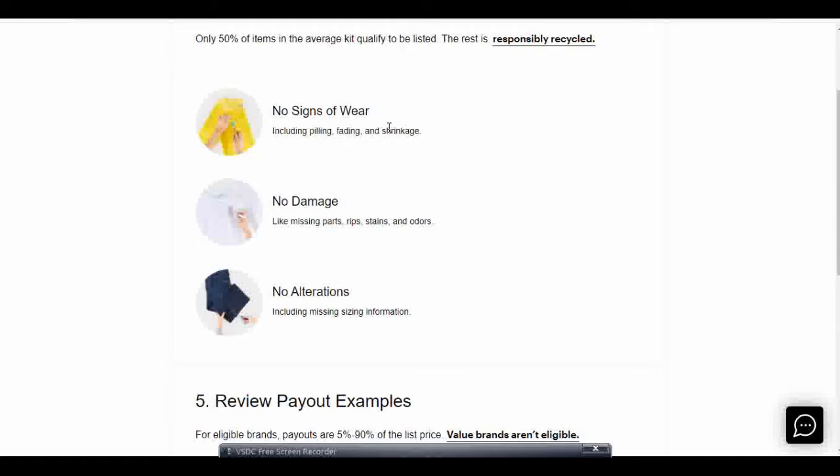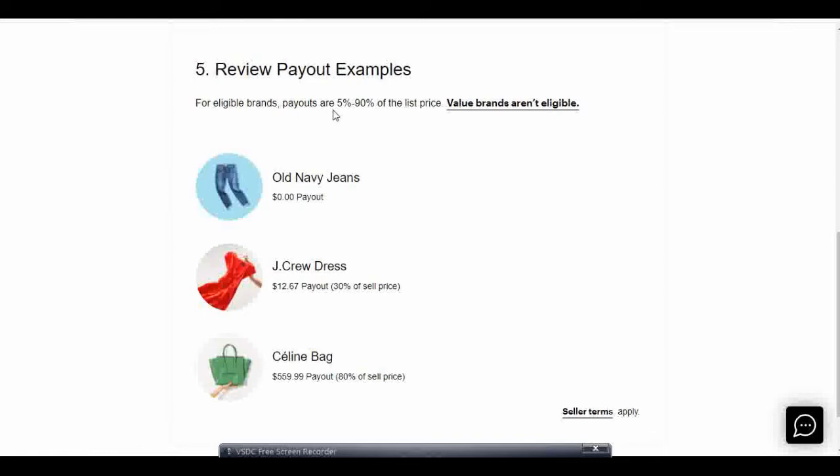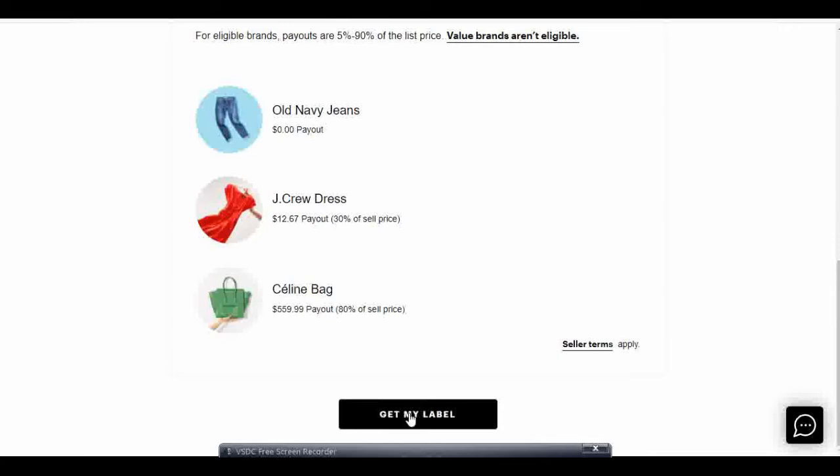They want things with no signs of wear, no damage, and no alterations. Reviewing payout examples: for eligible brands, payouts are 5% to 90% of the list price, and value brands aren't eligible. For example, a brand like Old Navy jeans — they're not going to pay you anything for those. Versus J.Crew, where you might get 30% of the sell price. So we're going to go ahead and click "Get My Label."